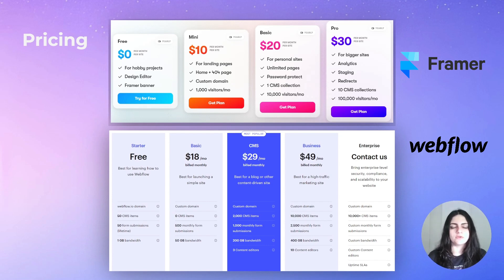To build a simple one-page site, in Framer you can pay $10 per month, and in Webflow you can pay $18 per month. This allows you to build a simple website — something like a landing page or a portfolio to showcase yourself or a product. So that's $10 with Framer versus $18 with Webflow.